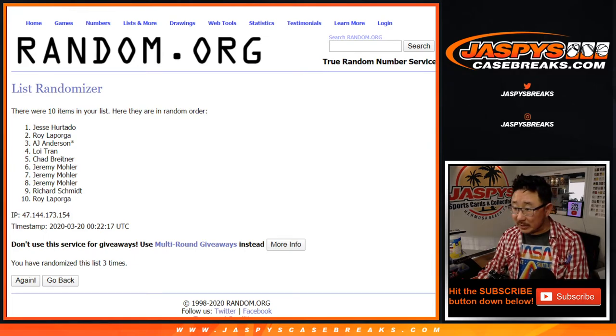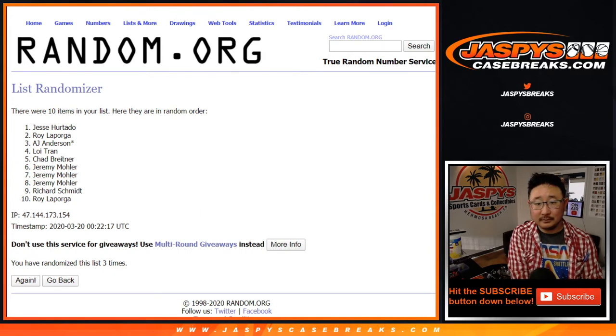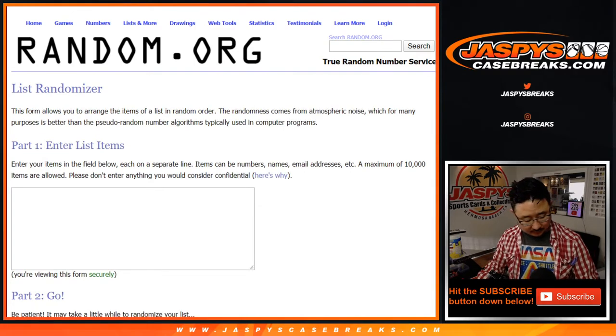Wait, you got the Memphis spot? AJ Anderson? You sure did.